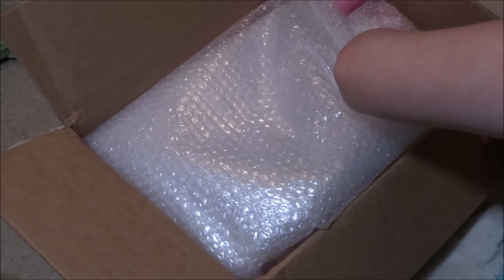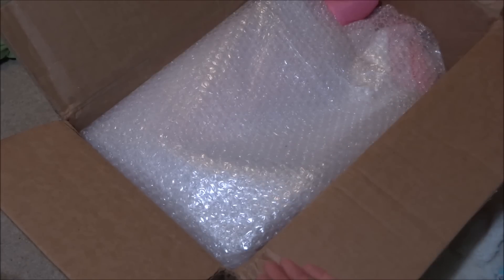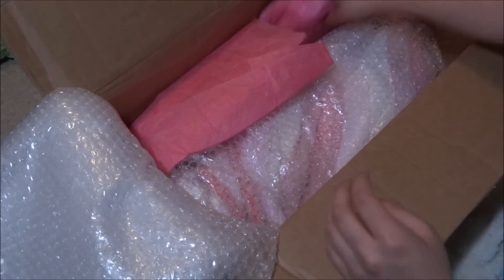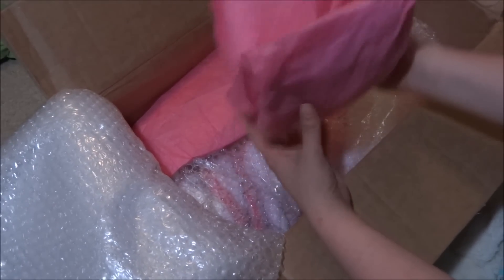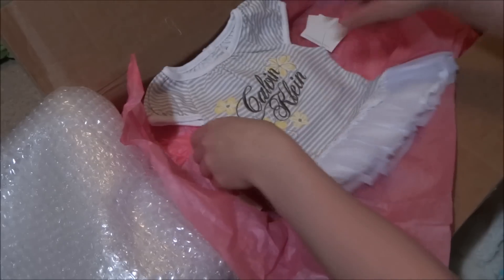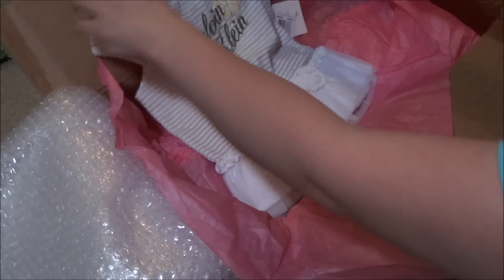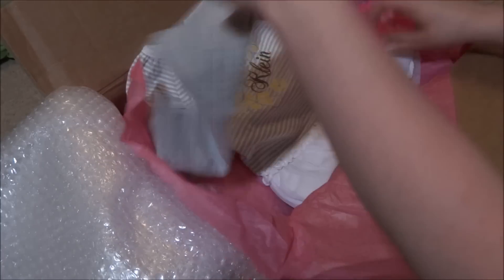I think this is the right way to open it because my address was on top, but then there was other information on the bottom, and I'm hoping she didn't get twisted around in the shipping process. Going ahead and opening her stuff so you can see her. Oh — Calvin Klein! How cute. Oh, they're so pretty. Wow, she might be bigger than I thought — this is a 12-month size.